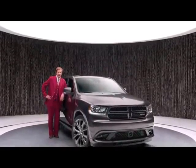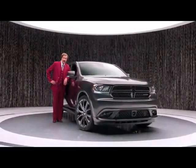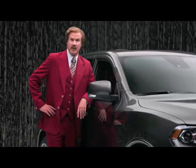You know, a lot of people will tell you about the Dodge Durango's available Hemi V8 engine and 360 horsepower. But I'm the only one with the guts to tell you about the glove box. 0.1 cubic feet of storage, 12-volt light bulb, all in beautiful injection molded thermoplastic olefin.